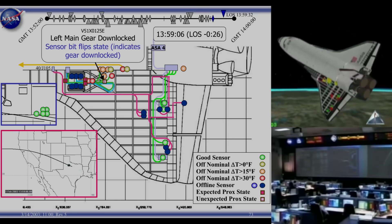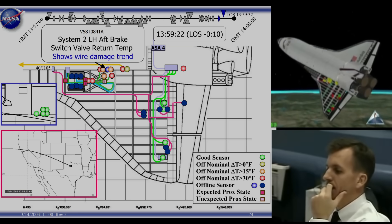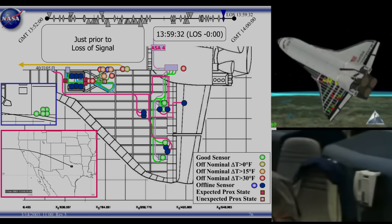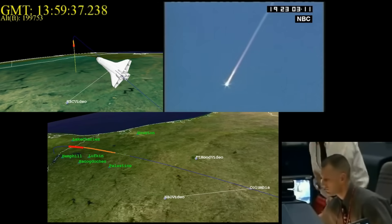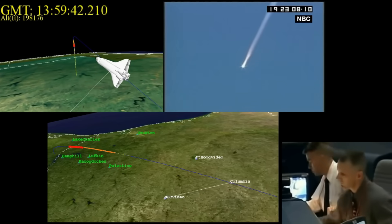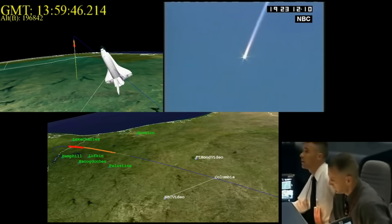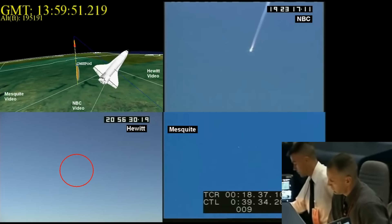Flight, Max. Go. We just lost tire pressure on left outboard and left inboard, both tires. Columbia, Houston, we see your tire pressure messages and we did not copy your last transmission. Is it patient? Flight Max. Roger.